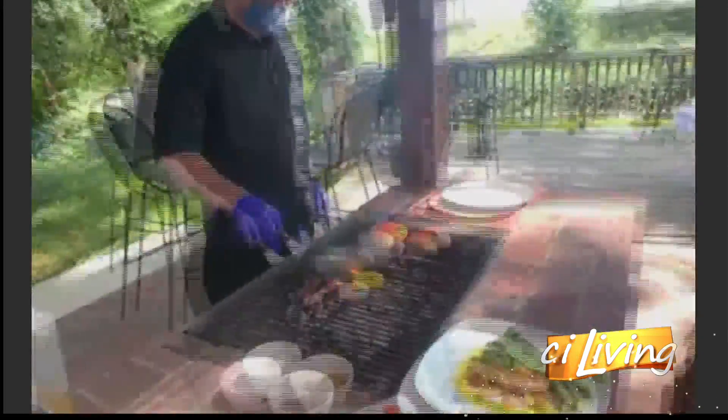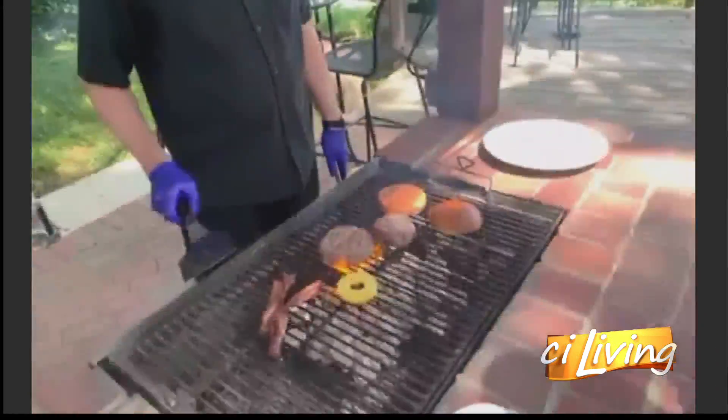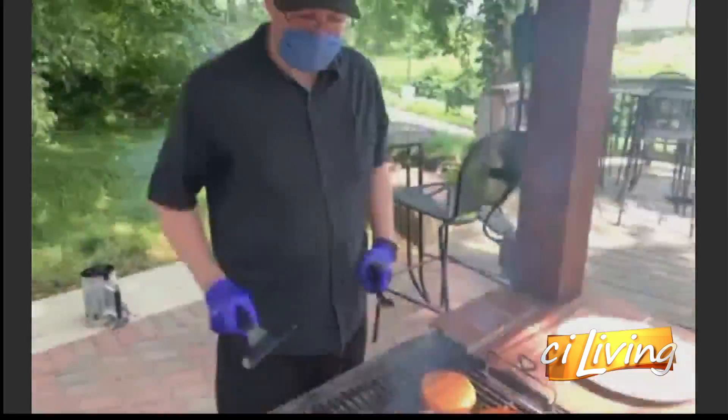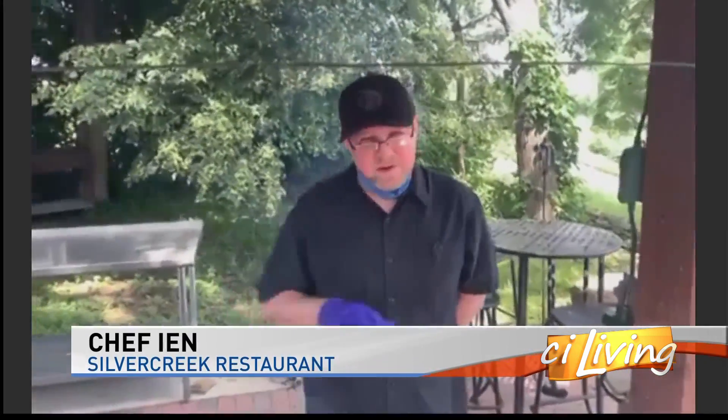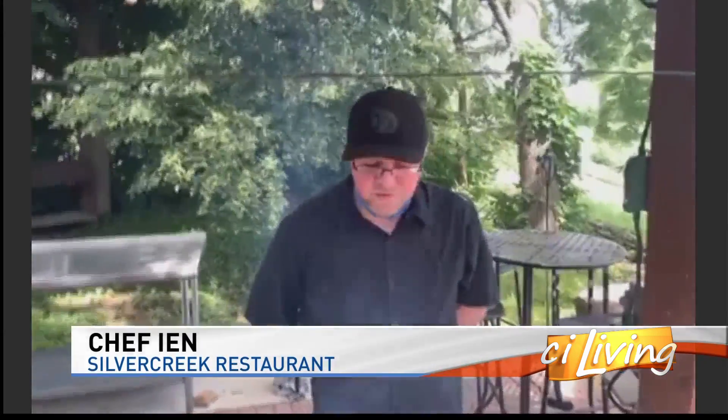You promised me a few minutes ago you would tell me how to make the perfect steak. What is the key? It's a lot about timing and getting the right heat on the grill, and just knowing when to leave it alone and when to turn it at the right time.